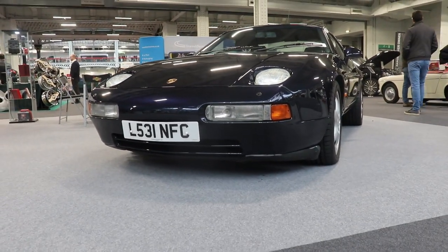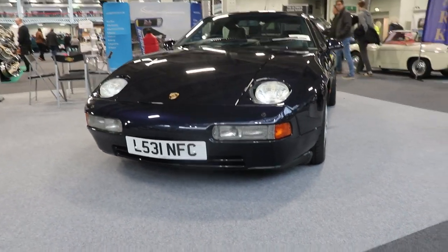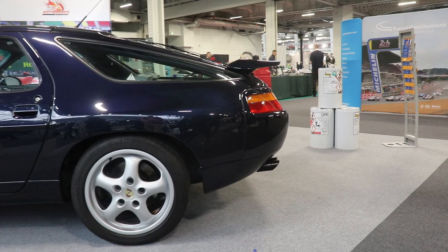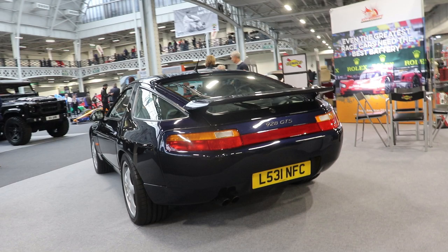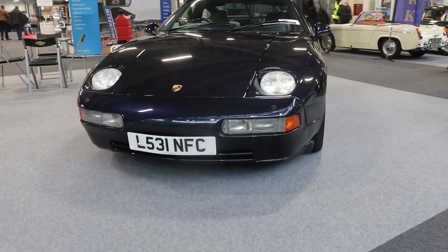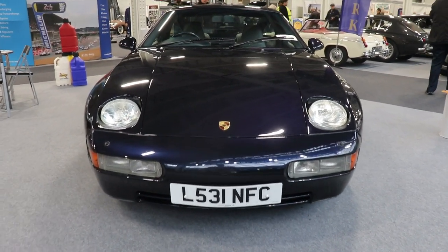Then came the S4, from 1987 to 1991; 15,682 of these cars were made. The same 5-liter, 4,957 cc engine, but the power was a little bit bigger — 320 hp compared to the S2 — with acceleration from 0 to 100 km/h in around 5.9 seconds.